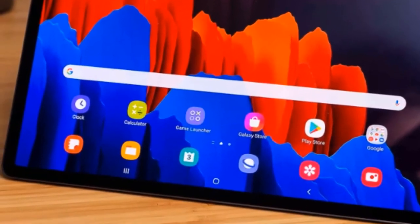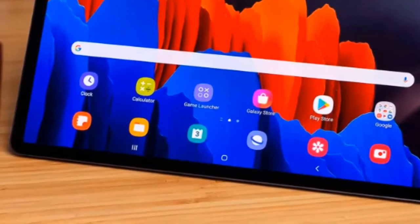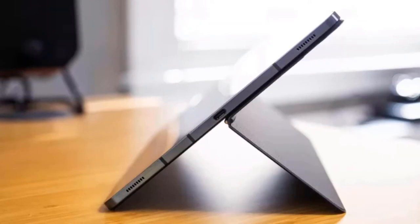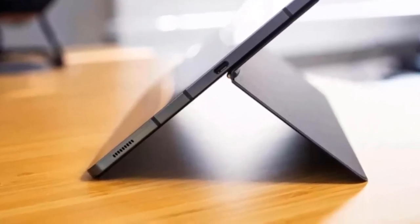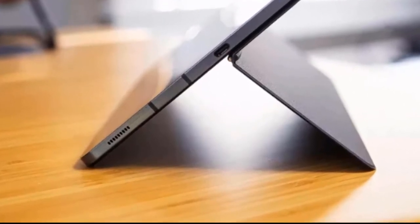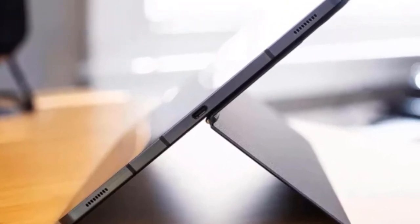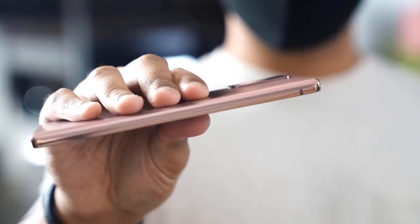The speakers are loud and sound great. Samsung put four speakers into the Tab S7 models and added Dolby Atmos and AKG tuning. The result is a loud, full experience that sounds great whether watching YouTube, listening to Spotify, or dialing into a Zoom call. Samsung did well here — they're almost good enough for me to forgive Samsung for not including a headphone jack.